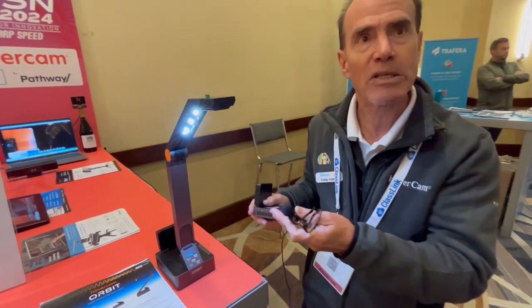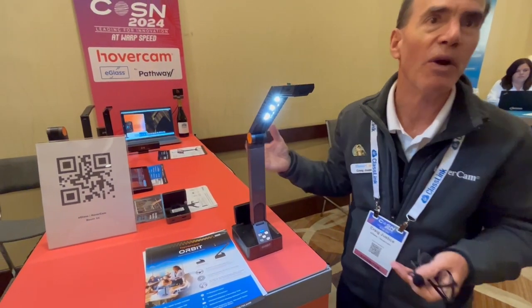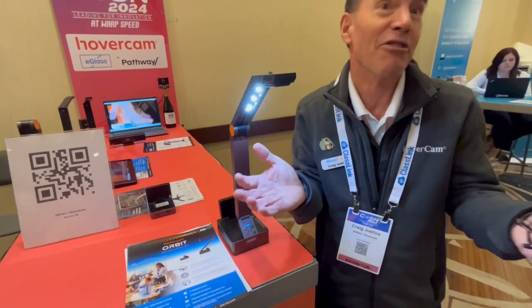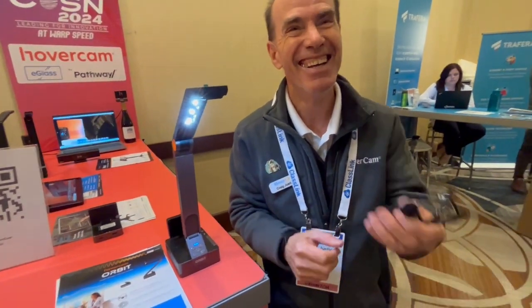So this is just one of the products we have. We have a suite of products based around this technology. We're at Hovercam — hovercam.com. That's it, you've got to cover it!